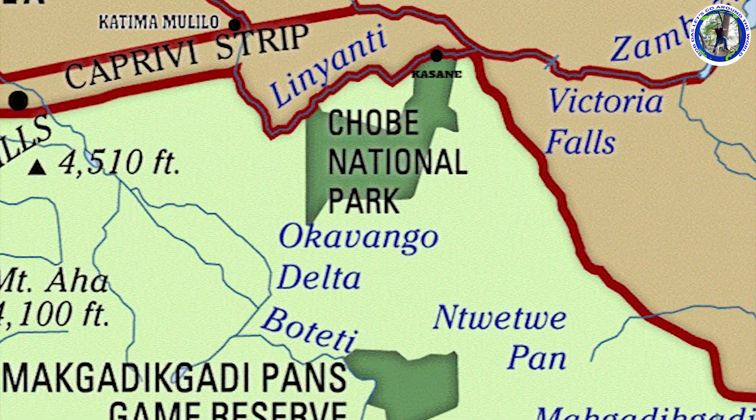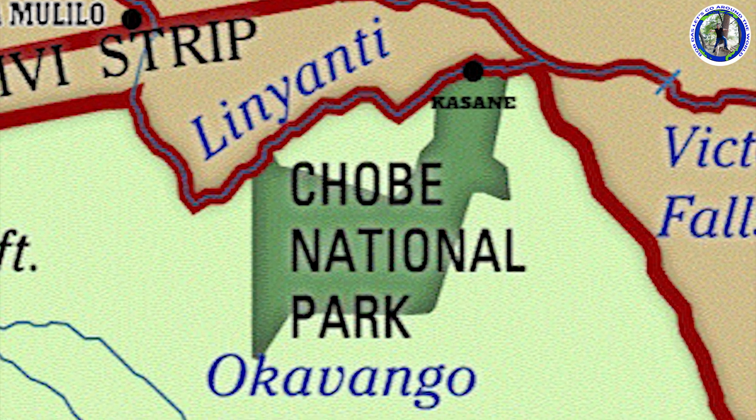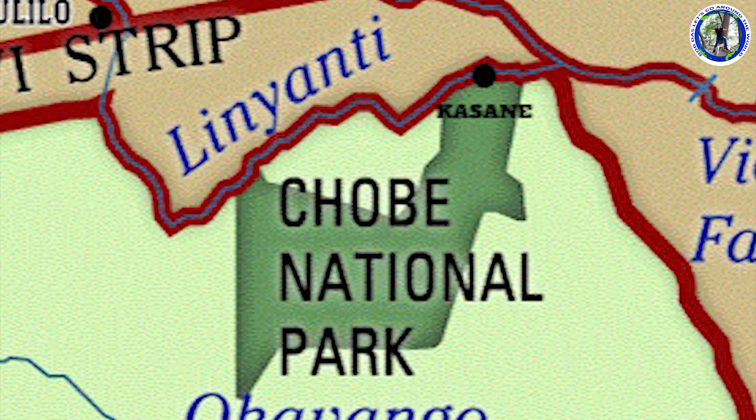We are now in Kasane, which is the border town of Botswana. Kasane is the gateway of Chobe National Park, which is one of the famous wildlife parks of Africa.